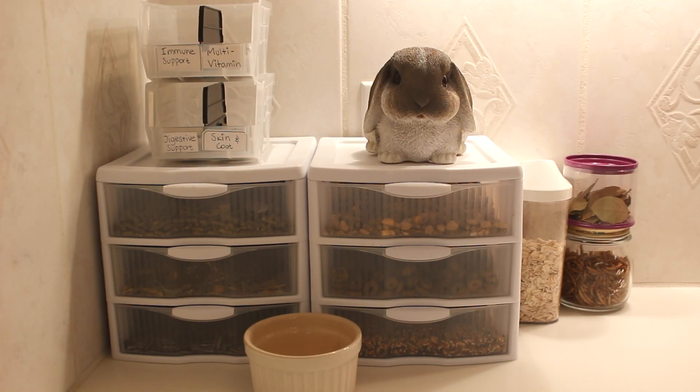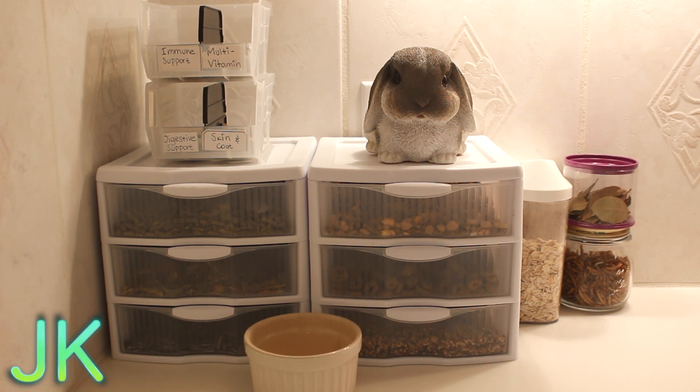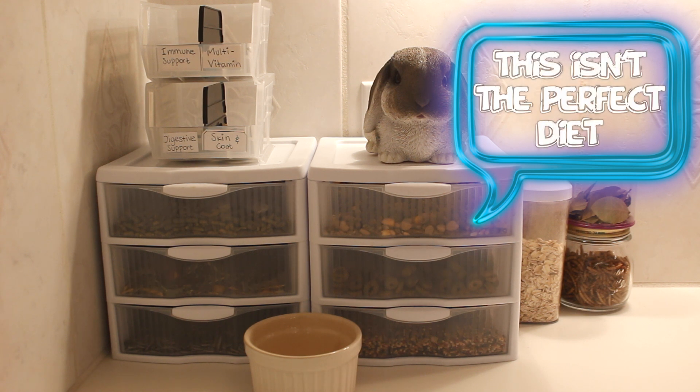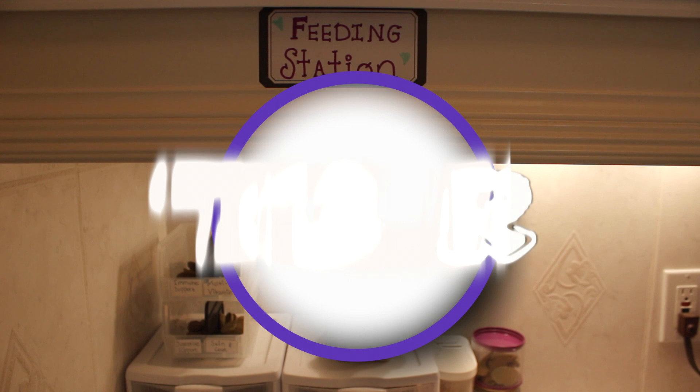Hey guys, so today's video is going to be Sadie's daily diet. This video is highly requested and people want to know what they should feed their hamster. I'm not saying this is how you should feed your hamster, but this is the diet I found to be the best, and she really loves all the stuff I give her and finishes all of her food.